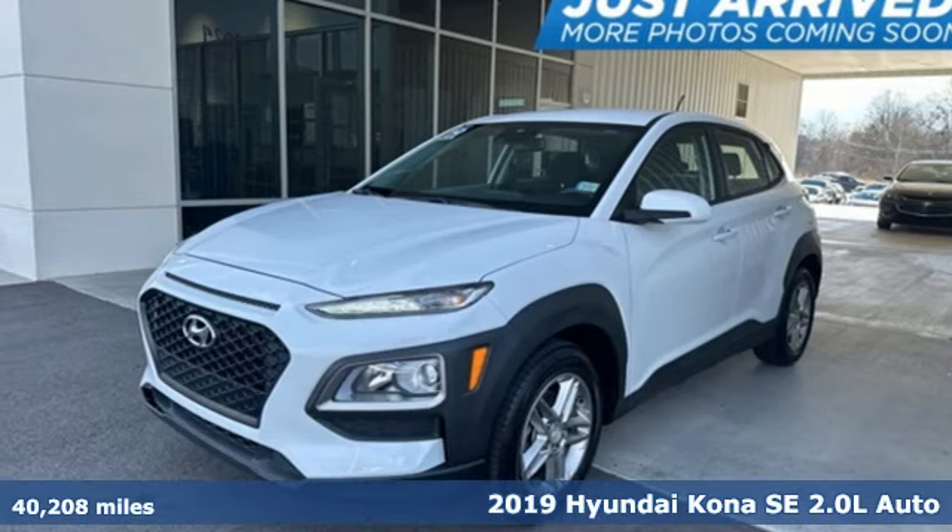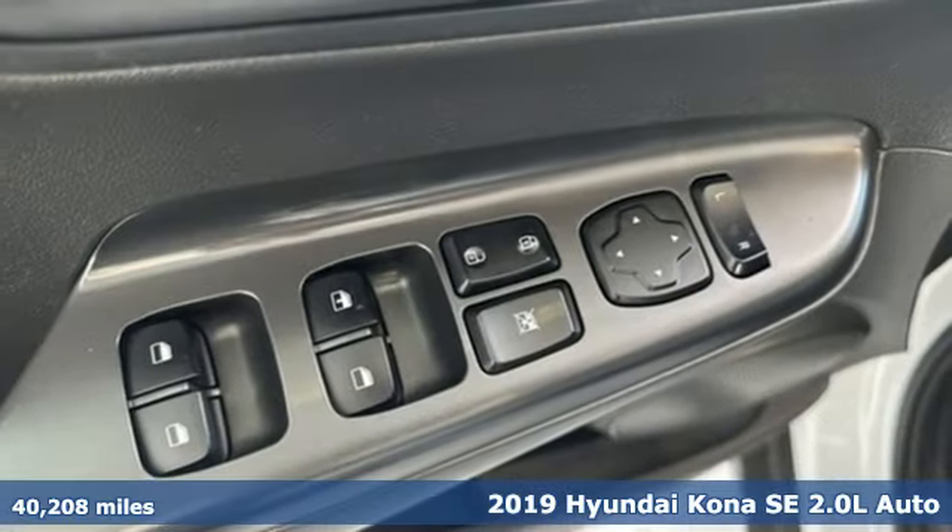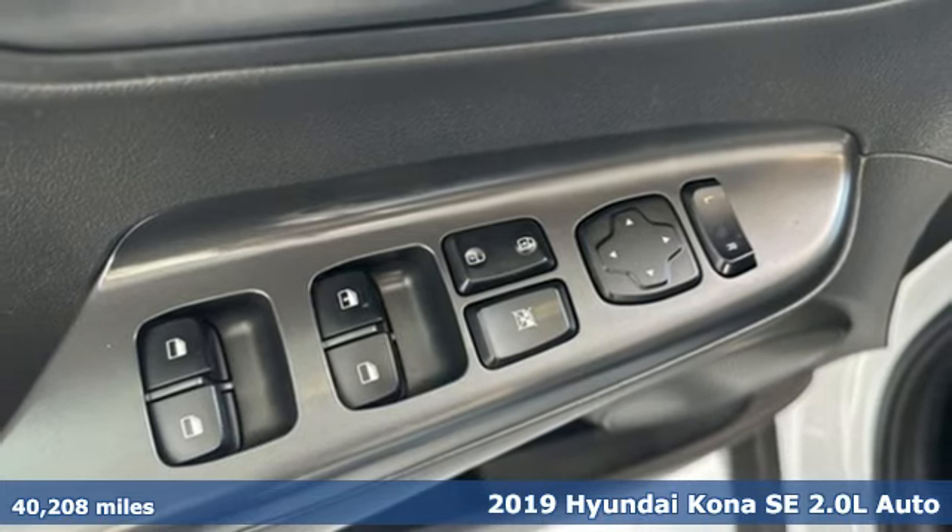Here's a 2019 Hyundai Kona. You live for what's next, and the Kona is here to move you to it.